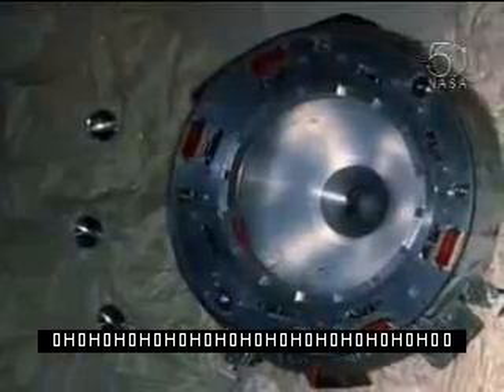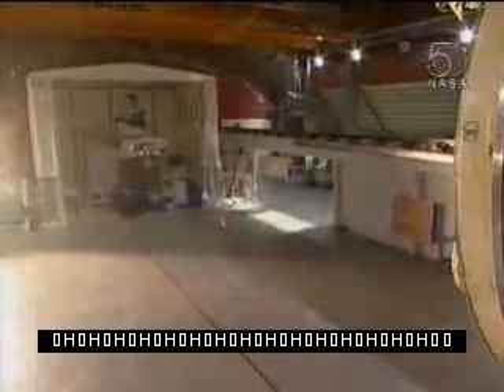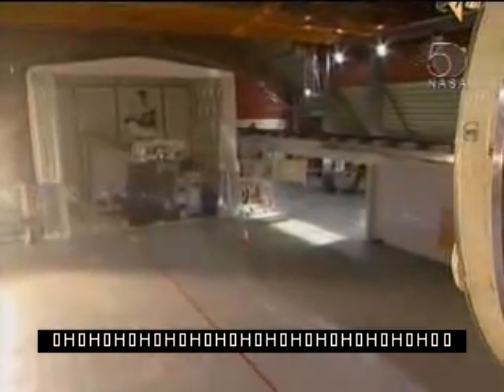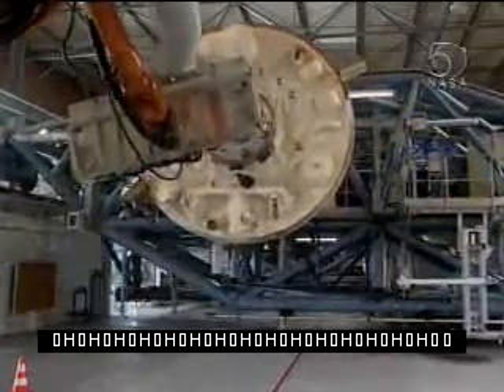Here we've got some laser reflectors. That's exactly the same docking port as is on the space station at the moment. And at the other end, the fixed part, you can see a simulation of all the sensors of the Jules Verne.